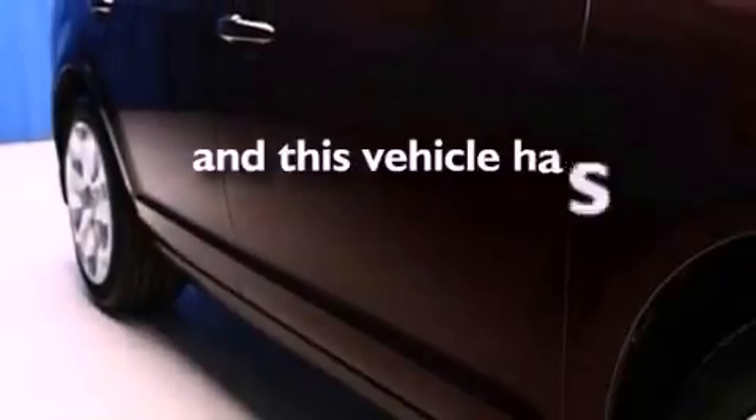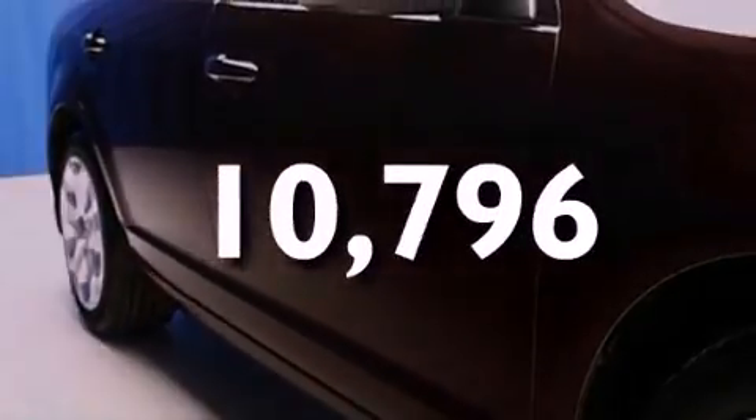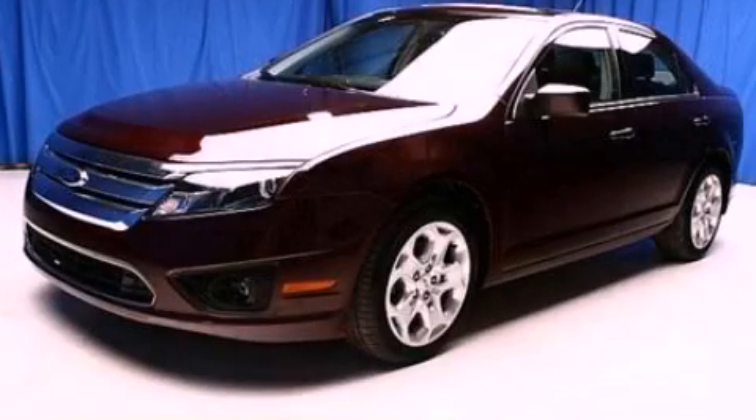This vehicle has less than 11,000 miles. Contact us today to arrange your test drive.